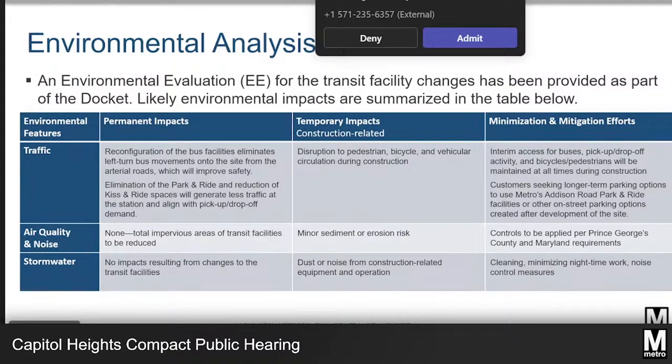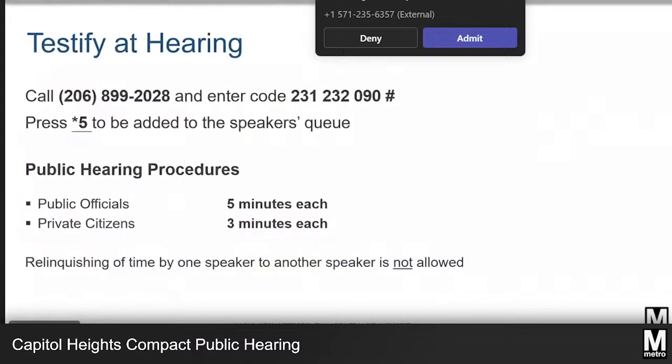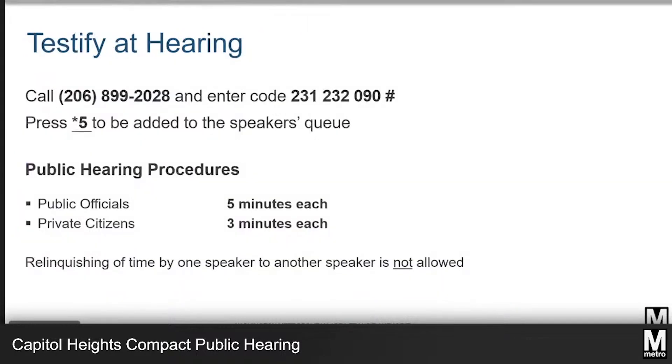Briefly, I will cover the procedures we will follow during the hearing. You can start by making your way towards the podium once your name is called. However, if you need a microphone brought to you, please wave your hand when your name is called. For those of you who have pre-registered to join via Teams, we ask that you remain muted with your camera off until you're called on to speak.